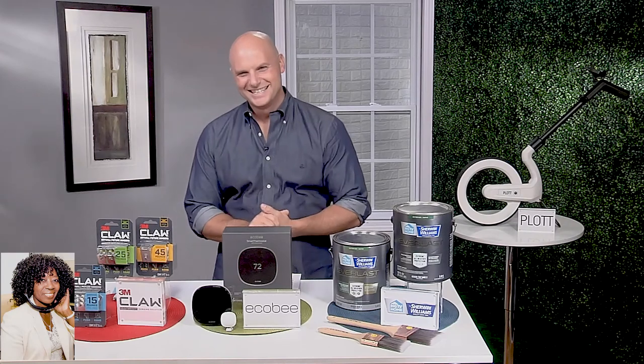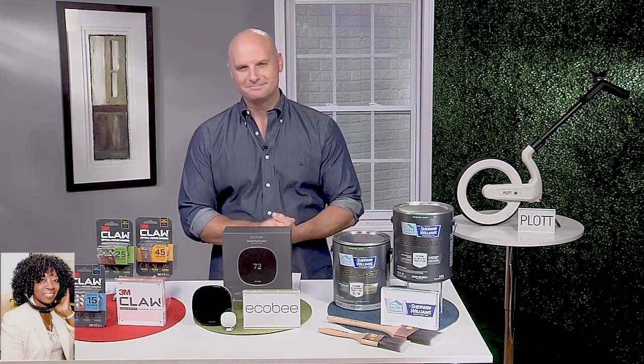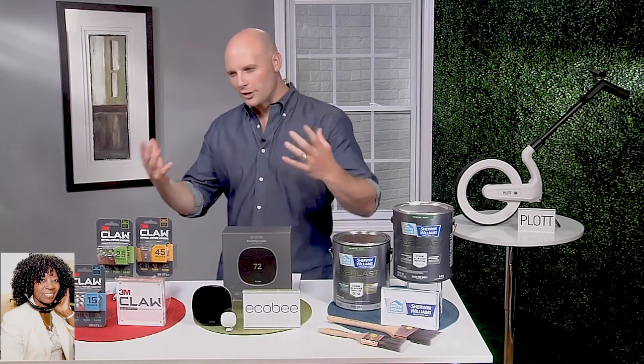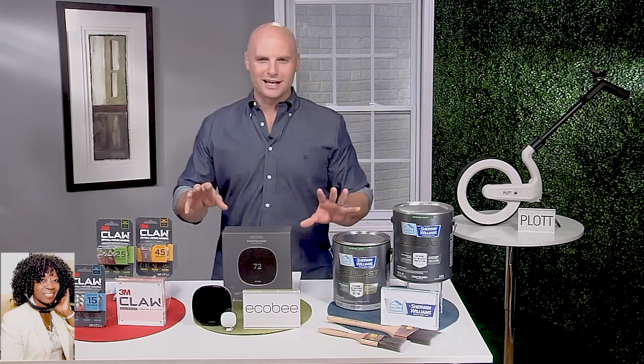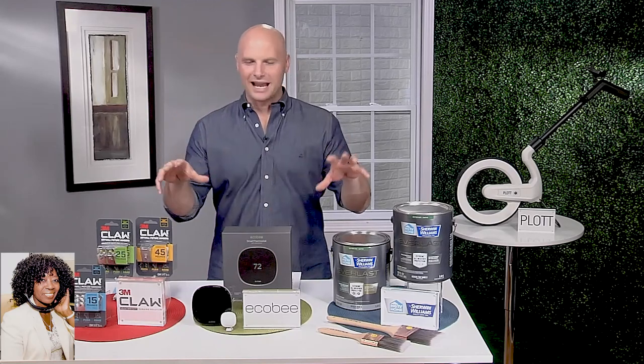My audience keeps telling me on social media they're so tired of being at home. What do you have for them this summer? Well, you've got to make the most of being at home. We're a little bit more critical of our homes because we're spending more time there. But luckily, I've got some great products and ideas that I think everybody can benefit from.